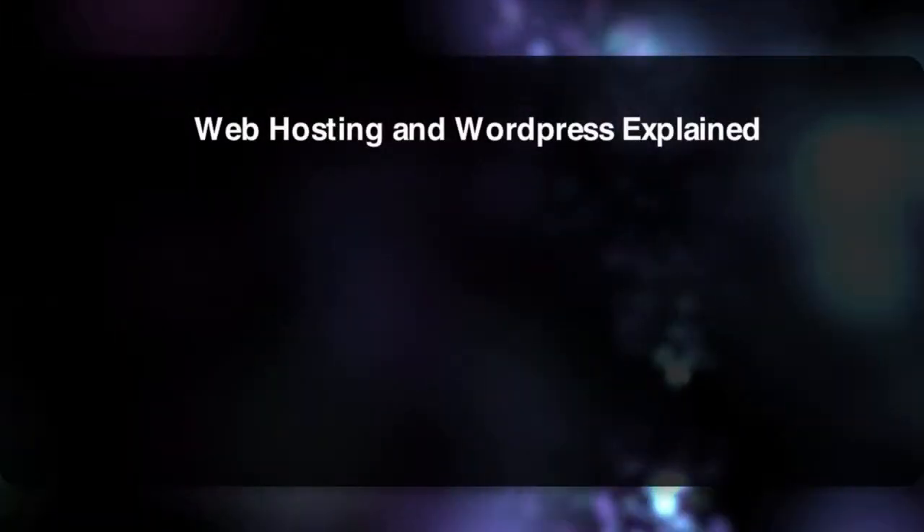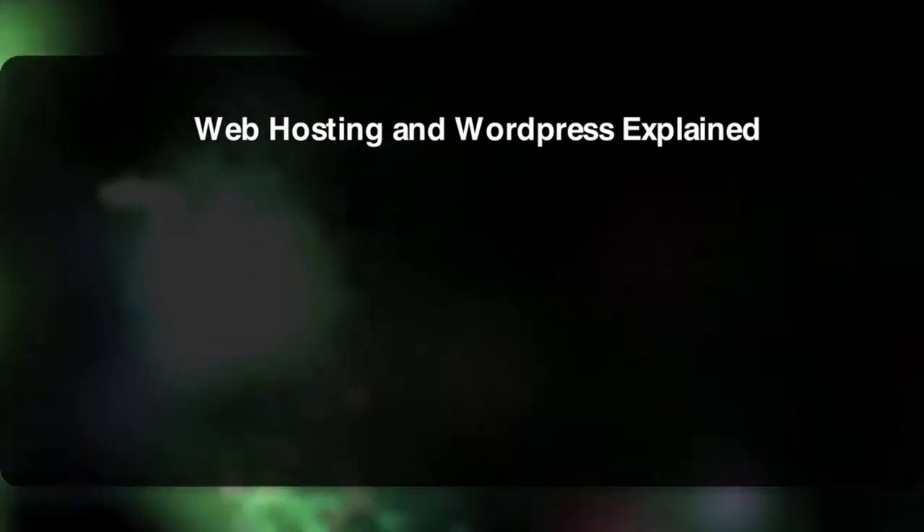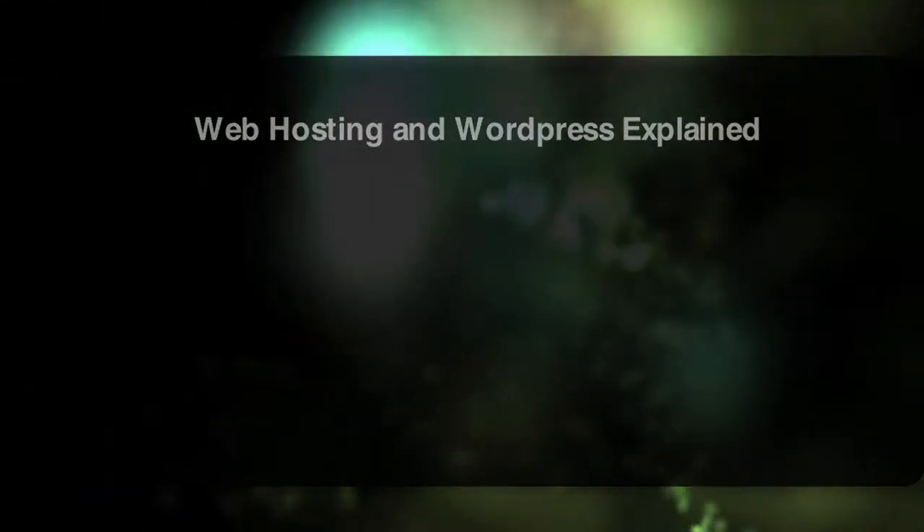First, I want to give you a general overview of what the terms web hosting and WordPress mean. You probably hear them all the time, and yet there are many people out there who only have kind of a hazy understanding of their definitions. Let's start with web hosting.